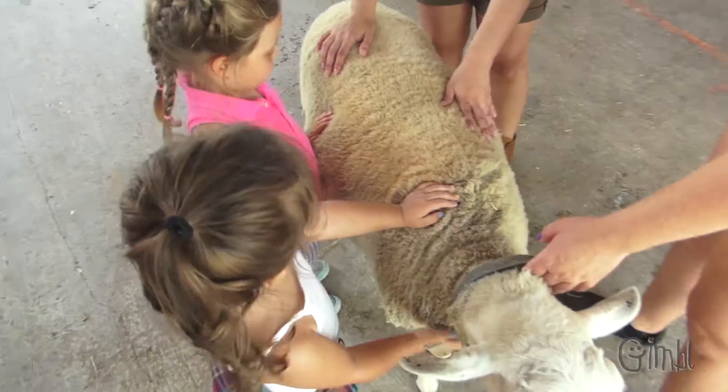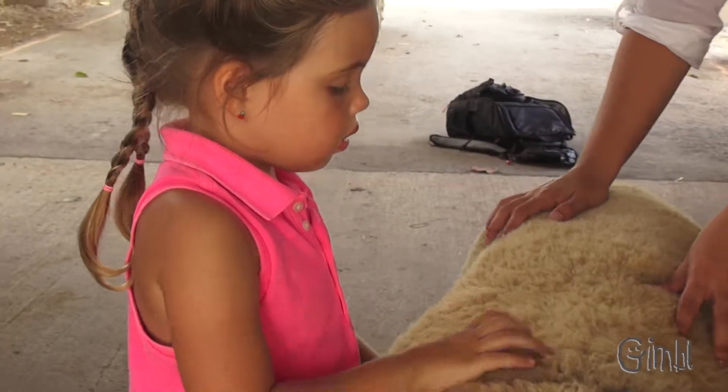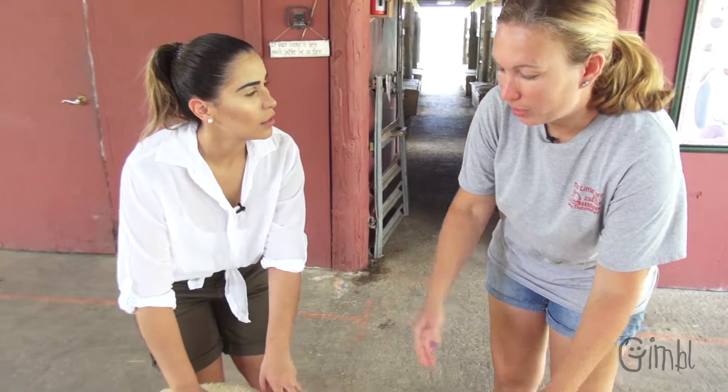Did she have any babies? No, but we're hoping that she's pregnant. What do people usually use the wool for? Sweaters, blankets.